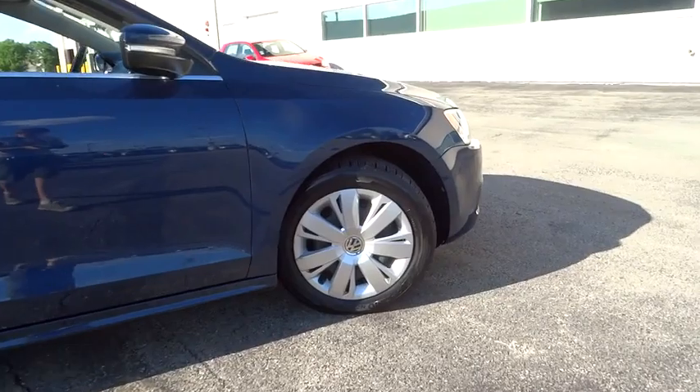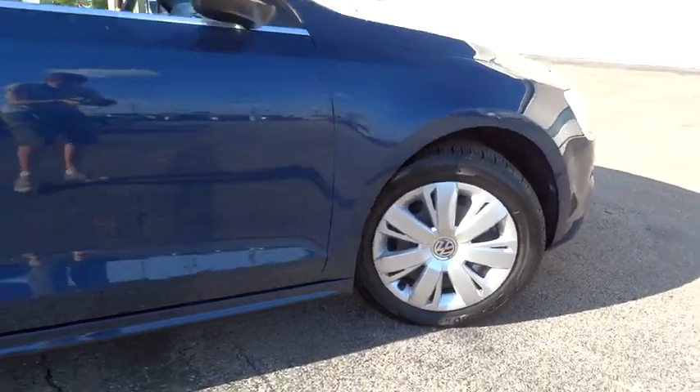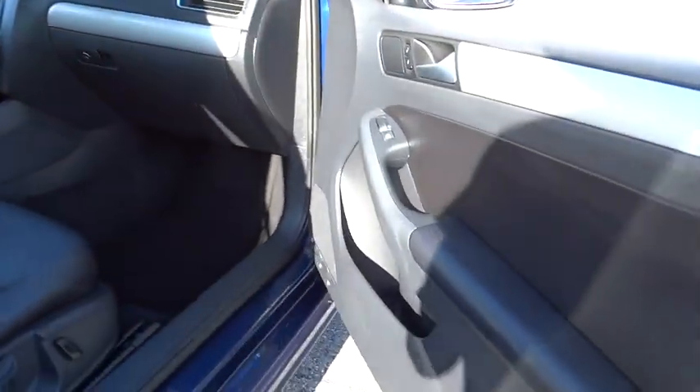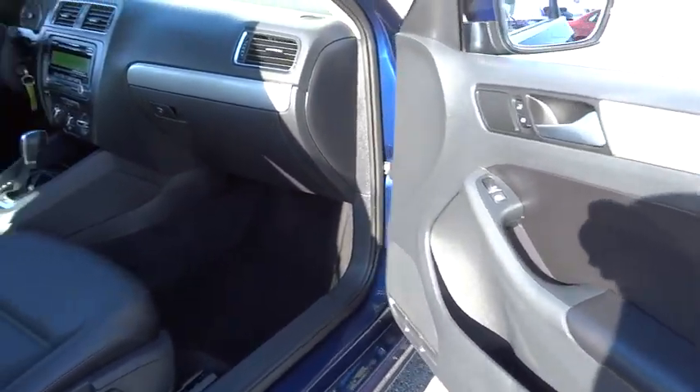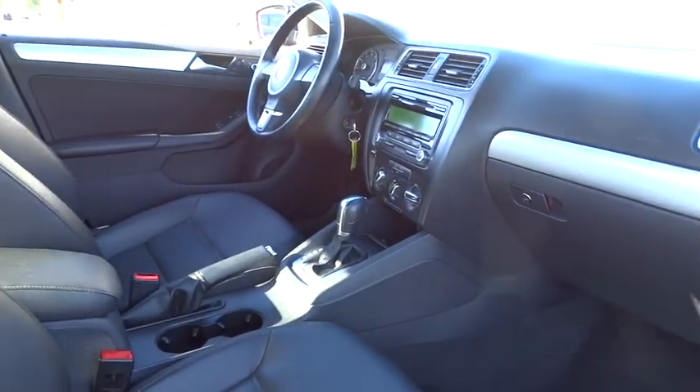Stability control. Anti-lock braking system. Keyless entry. Traction control. Leather-wrapped steering wheel. Power steering. Adjustable steering wheel. Driver airbag. Cruise control. Four-wheel disc brakes.